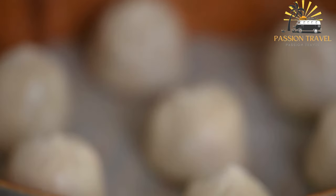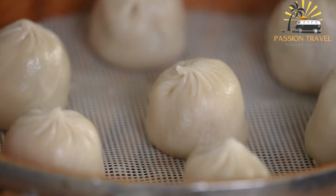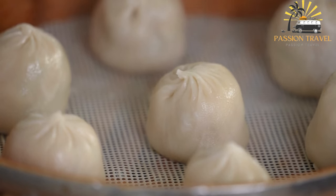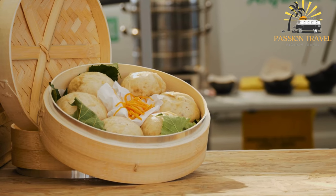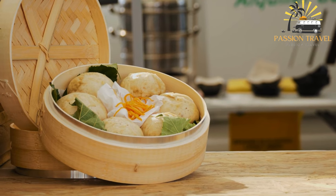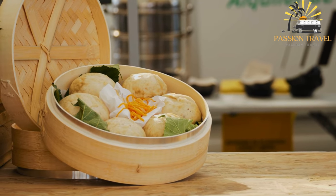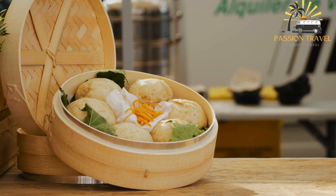The bun is typically made from wheat flour, water, yeast, sugar, and baking powder, and is folded over the filling to create a sandwich-like appearance. Gua Bao has gained popularity around the world in recent years and is now commonly found in many Asian-inspired restaurants and food trucks. It is often served with hoisin sauce and hot sauce, and is a delicious and satisfying snack or meal option.